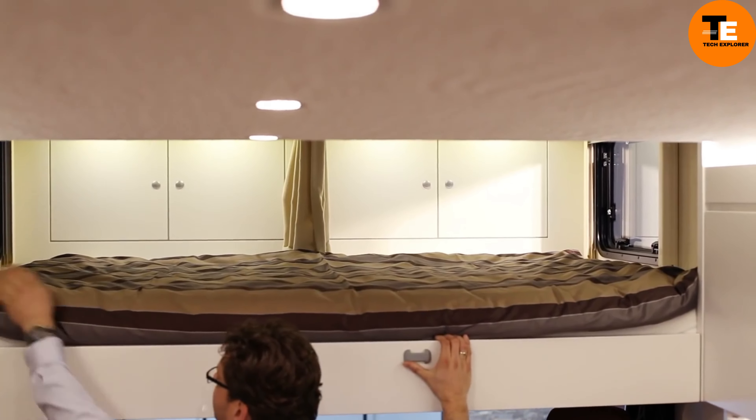The P50 also includes a 360 camera system, total vision camera system, quartz countertops, push-button start, luxury leather seating, a tire pressure monitoring system, and a VIP smart wheel with power tilt and telescope adjustment. The 45-foot motorhome represents the pinnacle of luxury travel, combining style, comfort, and advanced technology.